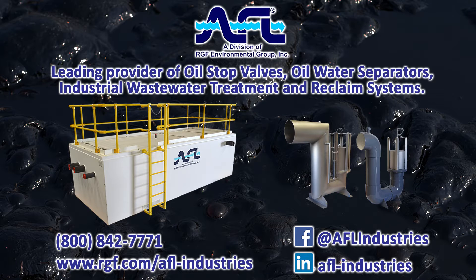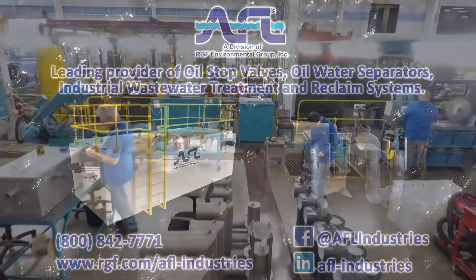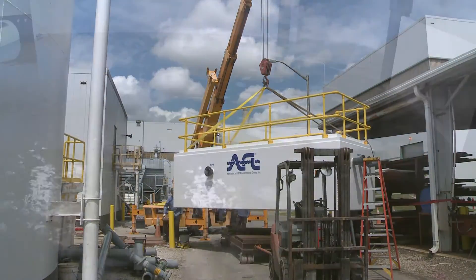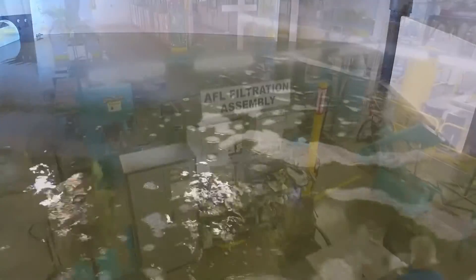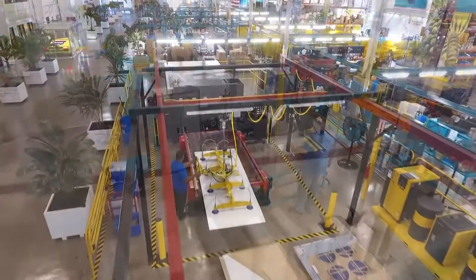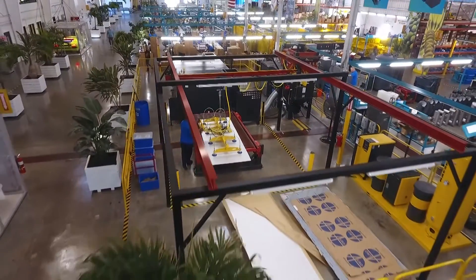As the original inventor of the oil stop valve, AFL Industries, a division of RGF Environmental Group Incorporated, continues as a market leader with our next generation oil stop valves, oil water separators, industrial wastewater treatment, and reclaim systems. AFL and RGF have over 70 years of combined innovative design and manufacturing experience.